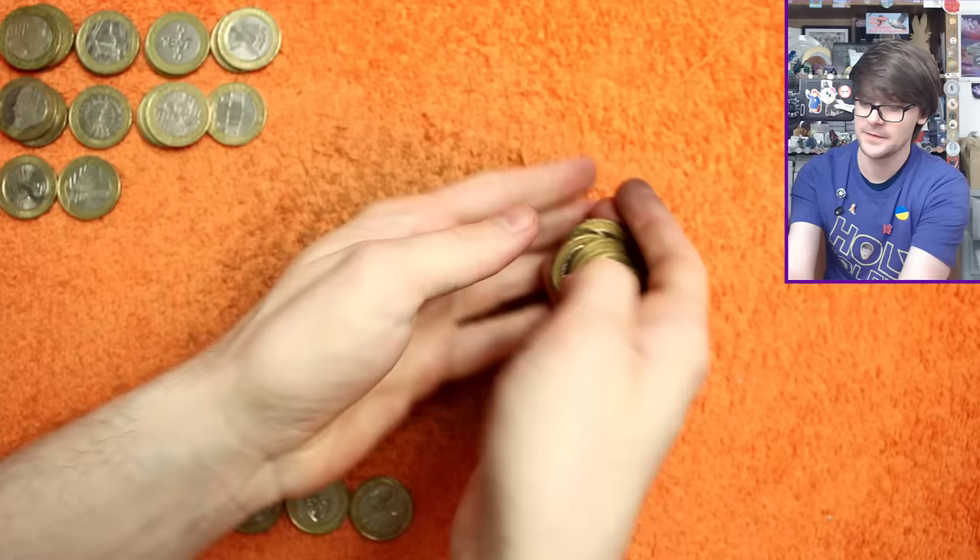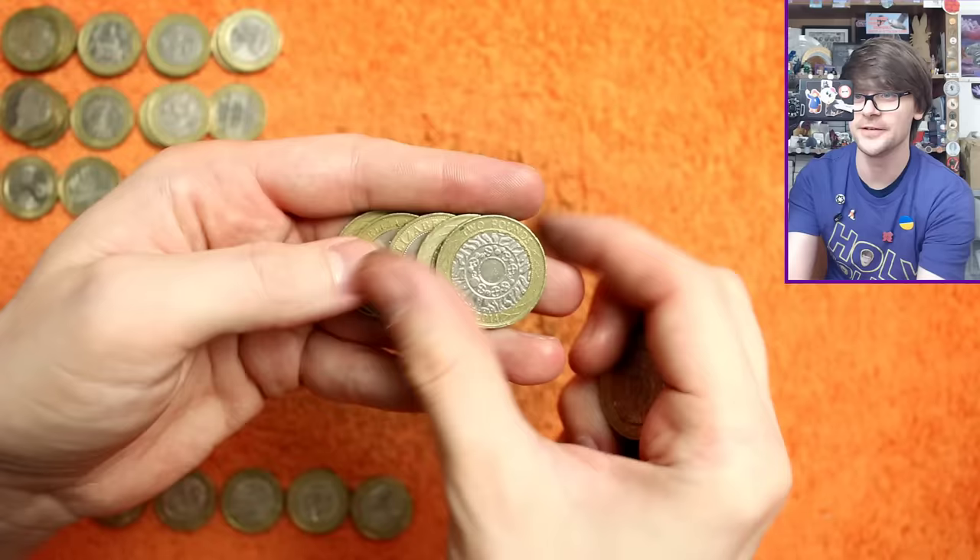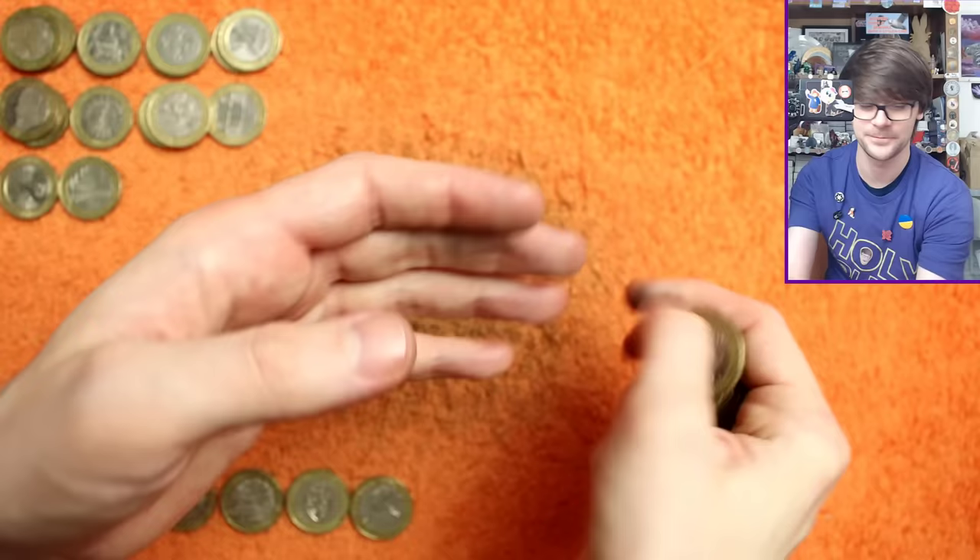Right, penultimate bag — come on, we can get something more. I can feel it. We're going to manifest something exciting. Unfortunately not in that bag — apologies. I'm allergic to not finding exciting coins apparently.